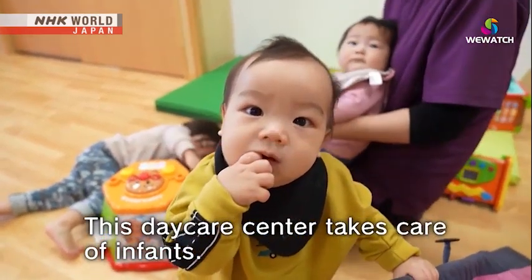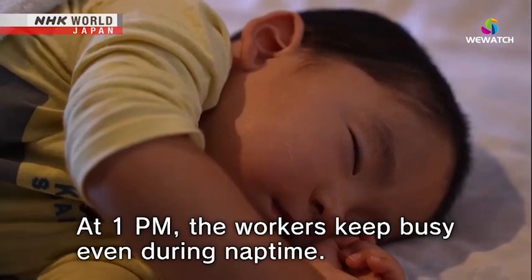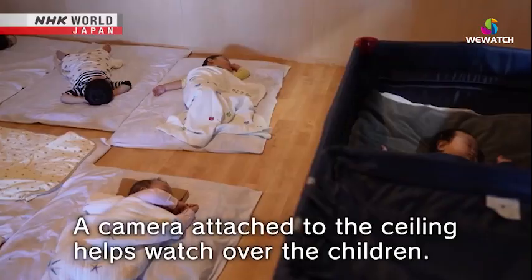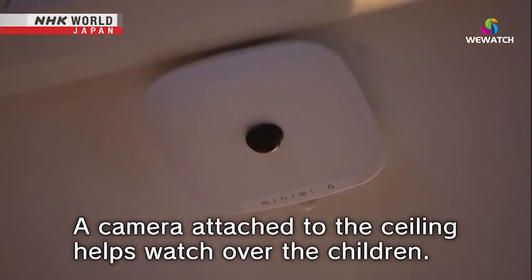A daycare center that takes care of infants from under two years old. At 1 p.m., the workers remain busy even during nap time. In this nap room, a camera attached to the ceiling helps watch over the children.